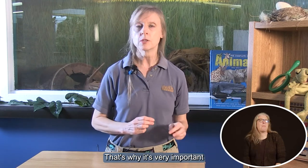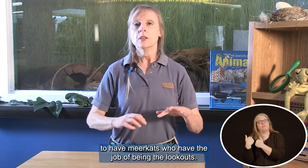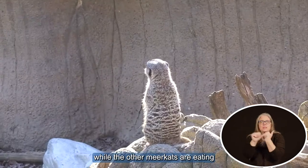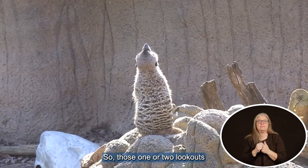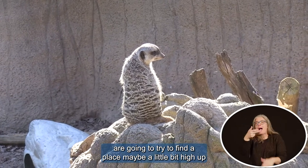That's why it's very important to have meerkats who have the job of being the lookouts. They're going to watch for danger while the other meerkats are eating and looking for something to eat. Those one or two lookouts are going to try to find a place maybe a little bit high up —